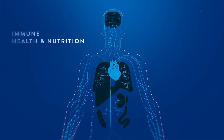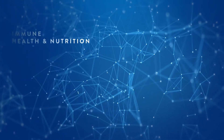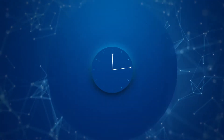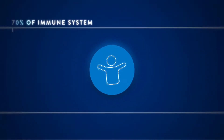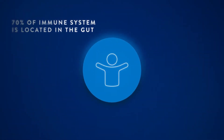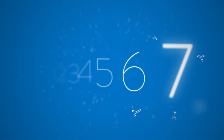The immune system is a complex network of cells, tissues, and organs. It works around the clock to keep you healthy and to support recovery when illnesses strike. But it can't succeed on its own — it needs proper nutrition. 70% of the immune system is located in the gut. Here are 7 crucial nutrients to support your immune system.